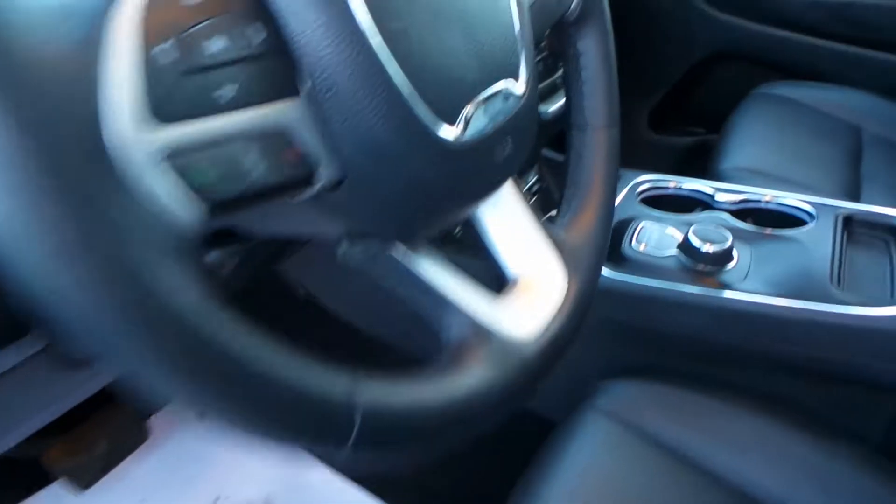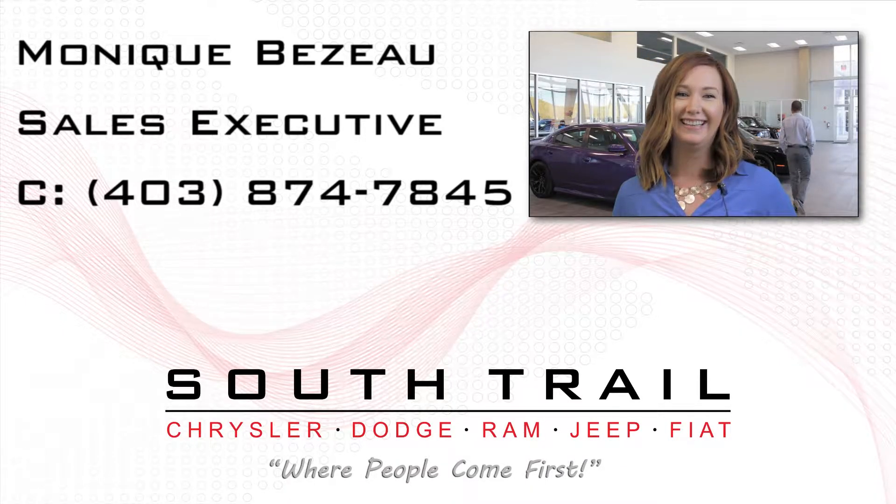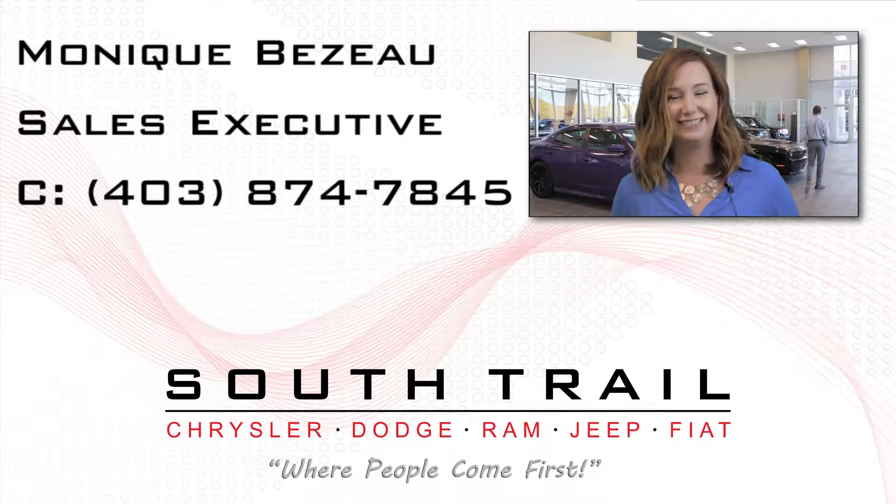Aside from your standard features, this vehicle includes a remote start system, automatic headlamps, power adjustable seats with lumbar support, a universal garage door opener, steering wheel mounted audio controls with cruise control, a touchscreen media center with AM and FM radio, Sirius satellite radio, and Uconnect voice command with Bluetooth.